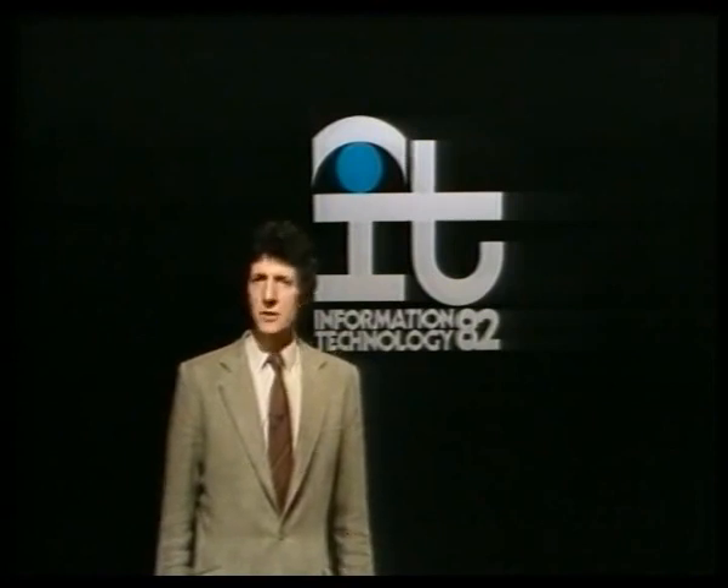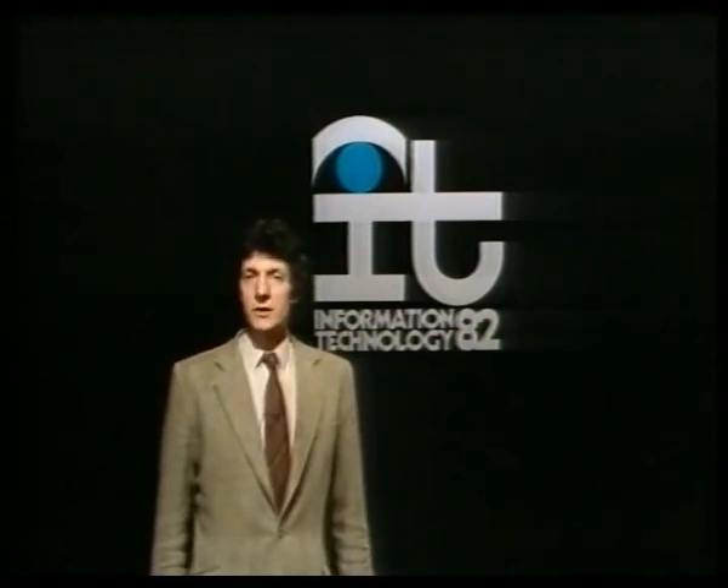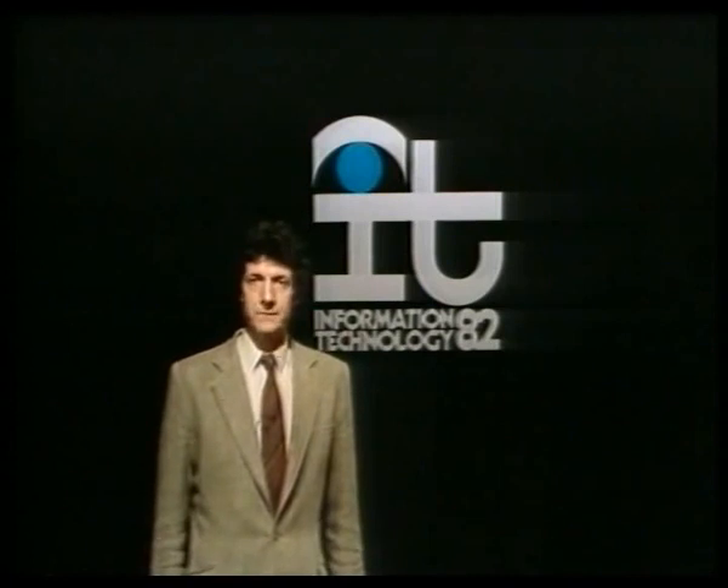All it really means is the world of computers. But why have they suddenly become so important? And what should we, as non-computer experts, know about them? Well, that's exactly what I shall be finding out during this series. One thing I know already: don't expect the computer revolution to happen tomorrow. It's happening now.